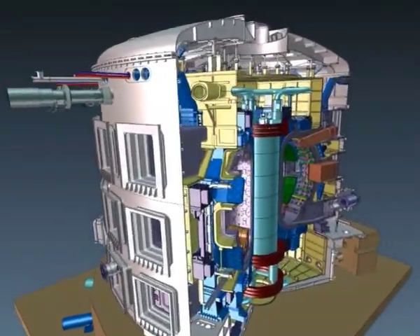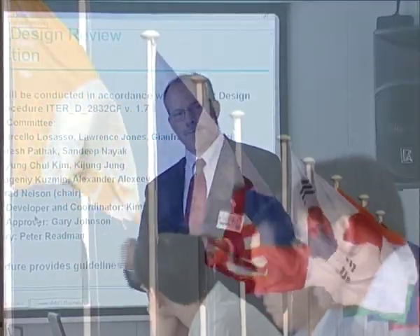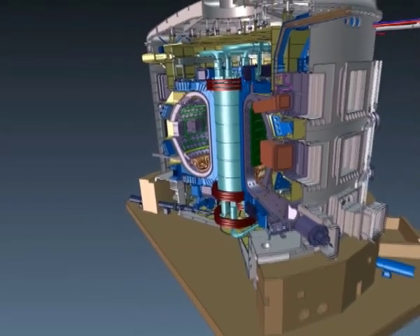The ITER tokamak is the culmination of decades of fusion research. For the first time in history, the world's largest nations — China, Europe, India, Japan, South Korea, Russia and the United States — have joined together to build a machine that will prove that fusion energy is feasible.